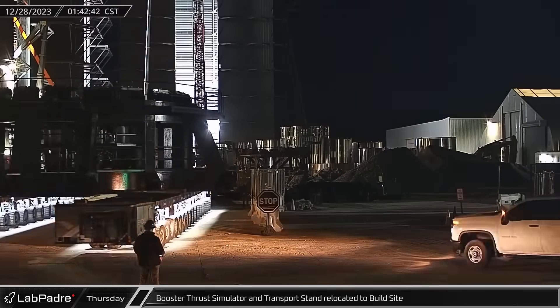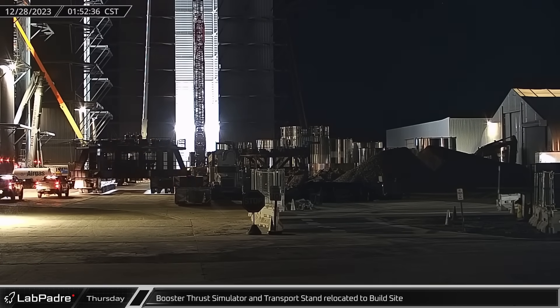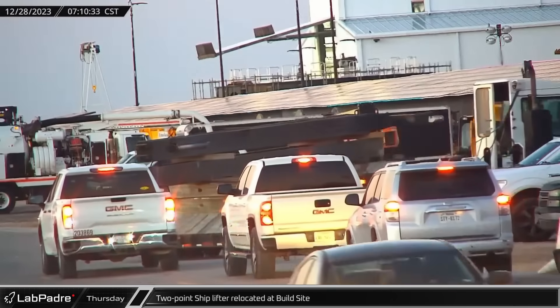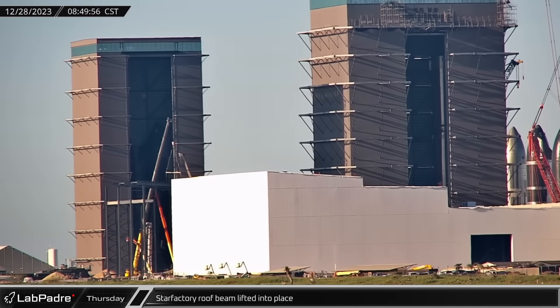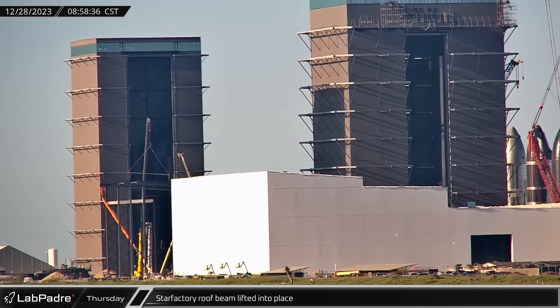Early Thursday saw the arrival of the booster thrust simulator as crews prepared to bring the next booster over to Massey's for cryogenic testing. Later that morning, the two-point ship lifting jig was relocated at the build site heading down Remedios Avenue. A new Star Factory roof beam was also lifted into place. These large roof-spanning beams are being installed across each column row as they're put in, followed by the roof purlins.